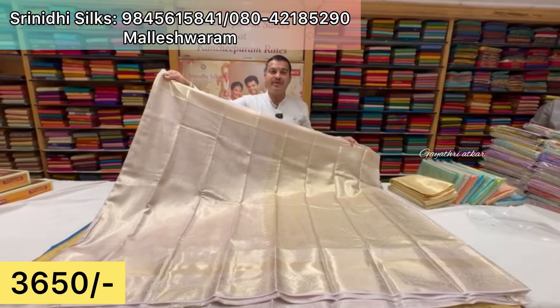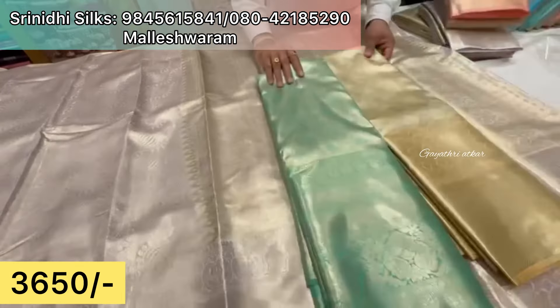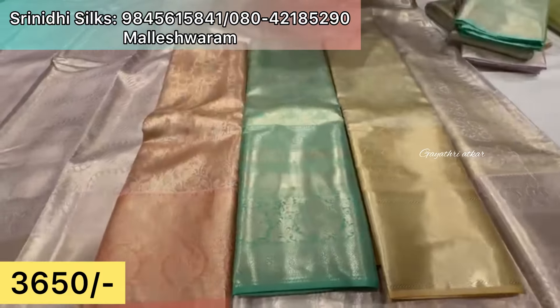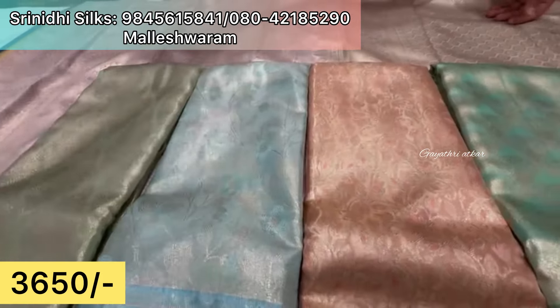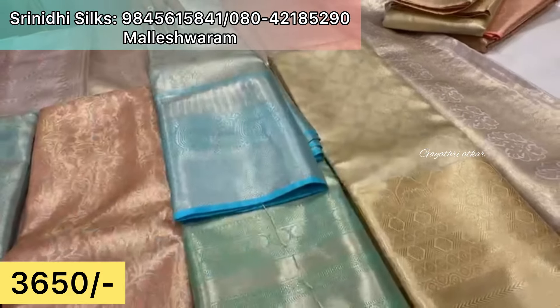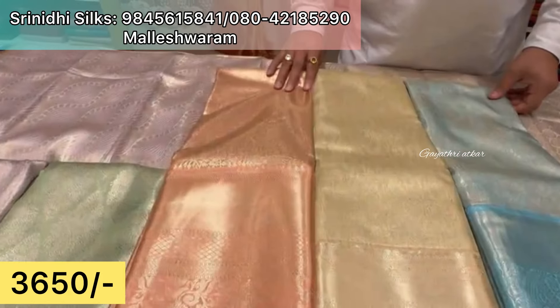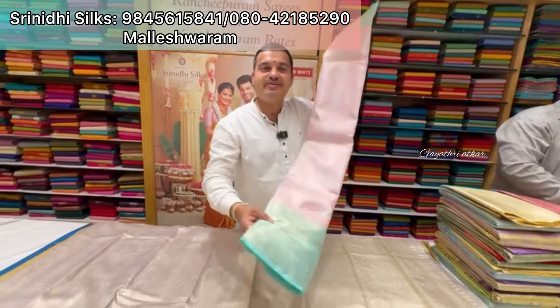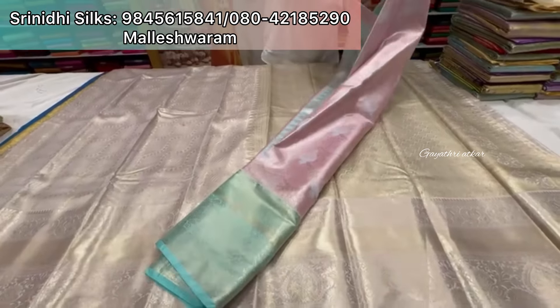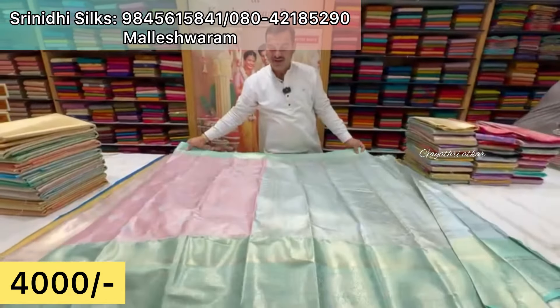It is just 3,650 rupees with beautiful colors. This is a semi-Kanchipuram sari that looks like pure Kanchipuram silk — offer price 3,650 rupees, premium quality. Different gold shades and different designs are available. For pure silk sarees starting from 4,000 rupees — pure reshme sari and semi-Kanchipuram, semi-tissue options are available. Just 4,000 rupees with free shipping offer price.